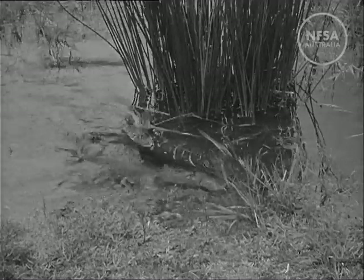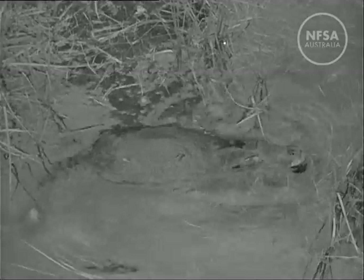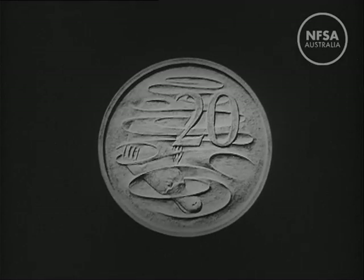The platypus is a member of the unique group of egg-laying mammals. It lives in deep pools and rivers and digs burrows in their banks. It is shown on our 20 cent coin.